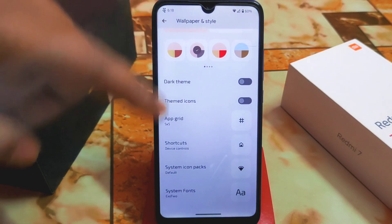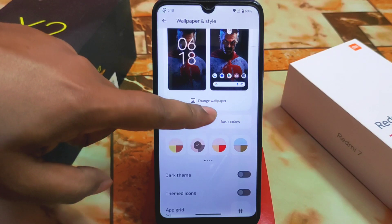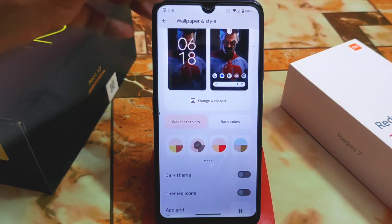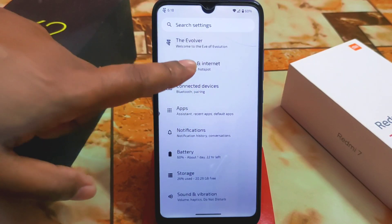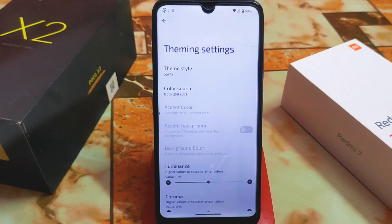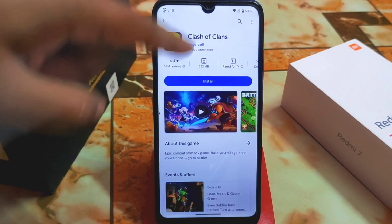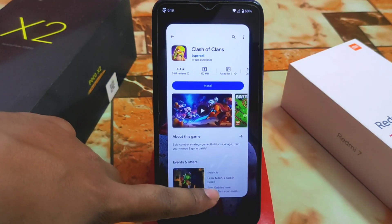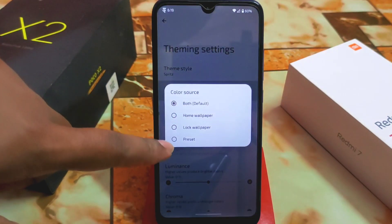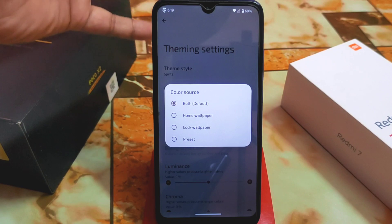Here's the wallpaper and style section — it's cool. Everything is here: font, system icon pack, shortcuts, app read theme, icons, dark theme, wallpaper colors, basic colors, and change wallpapers. There's also a built-in wallpaper application that comes default with the Evolution X ROM. In the Evolver customization hub, we have theming settings. I'm using the Spirits theme, and when you download the ROM the circle will be in blue color by default. The color source can be set to both default and home wallpaper.